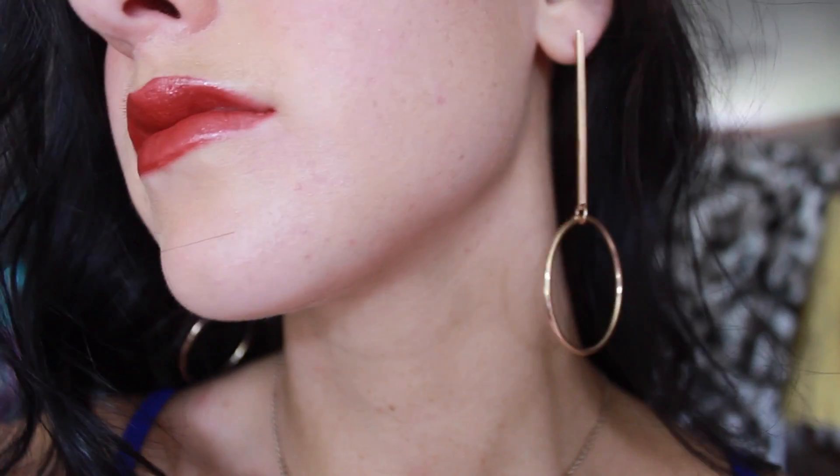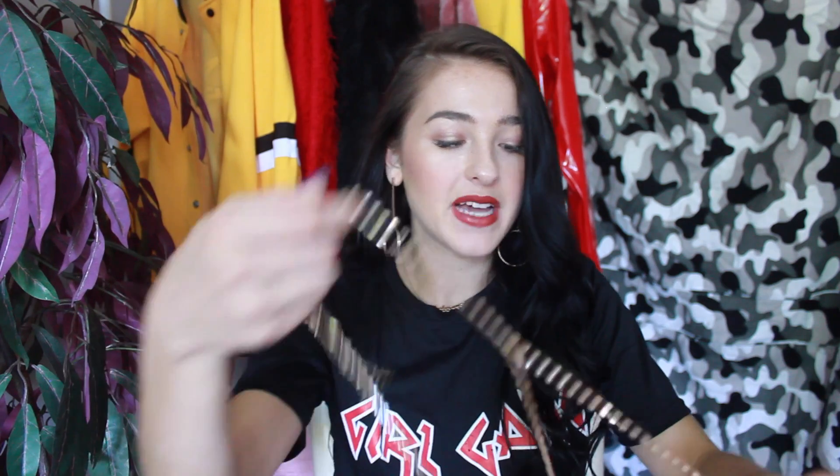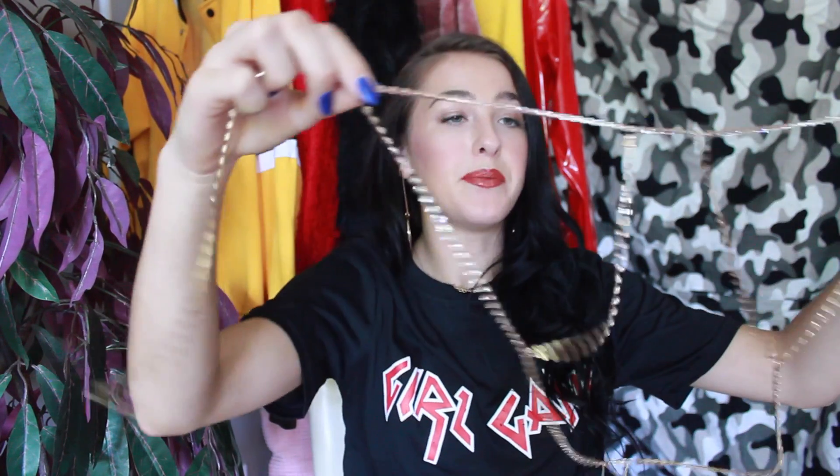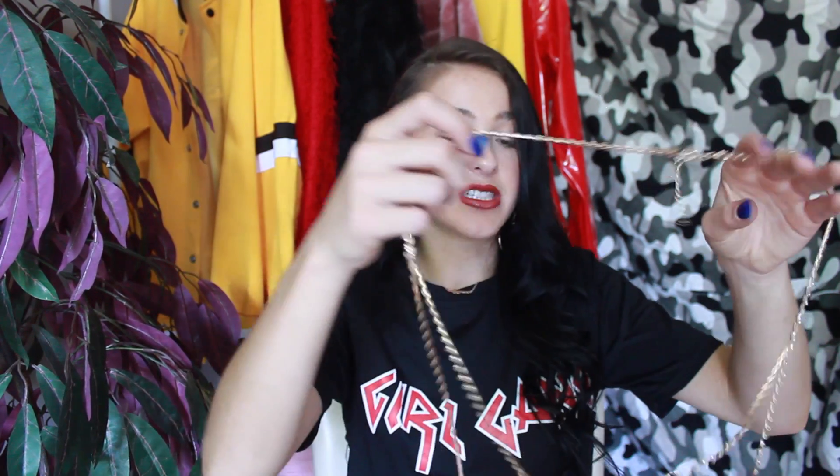Now moving on to some accessories. The first are these earrings — I think they're bomb. If you go on Zoffel's website, please check out their accessories and jewelry; it's so cool and so inexpensive. I also picked up this chain bra kind of thing — it goes over like this. I thought it would be really cute to wear over a bathing suit, or if you're wearing a tank top it peeks out underneath. It looks really bougie but it's extremely inexpensive — how to look bougie on a budget.